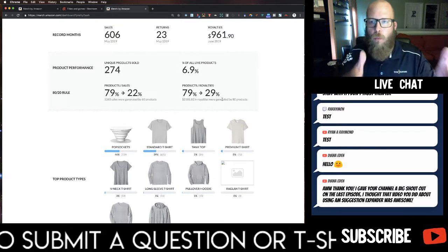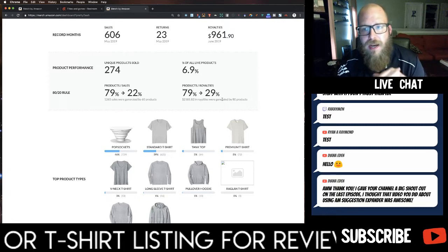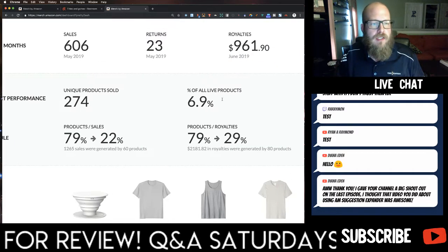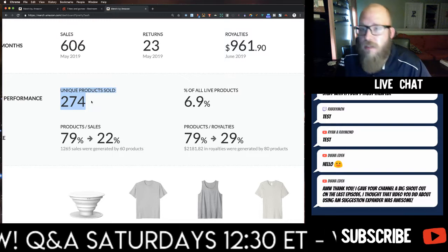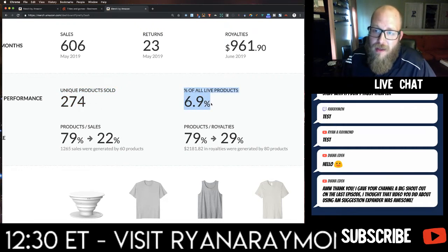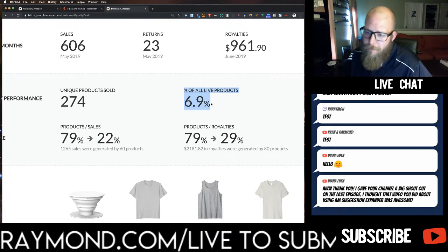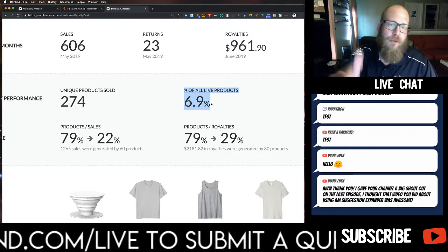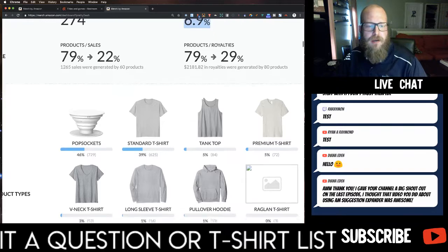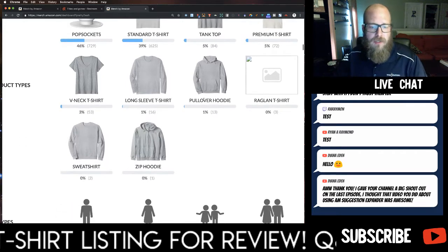I can see what products sold. Popsockets were number one — I sold more Popsockets in the last 90 days than anything else, accounting for 729 of my sales. 625 were standard t-shirts. Now here's something important: in the last 90 days, only 274 unique products sold out of my 4,000 live designs — that's only 6.9% of them. Merch is a numbers game. The more you upload, the more chance you have to make a sale, but the more you dive into what's actually making your sales, the more you can retarget what's selling and make adjustments on the fly.